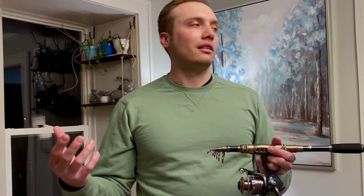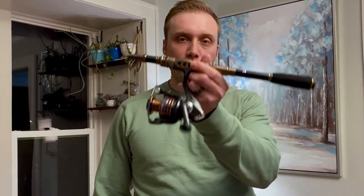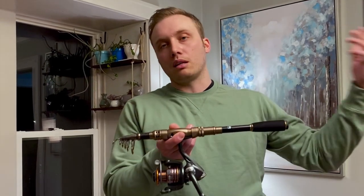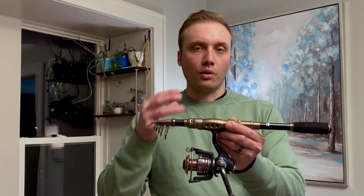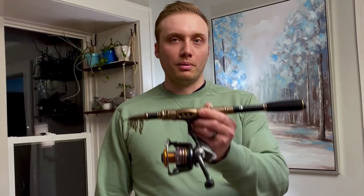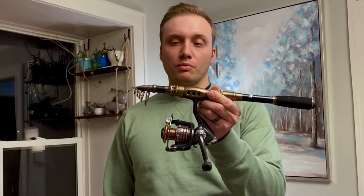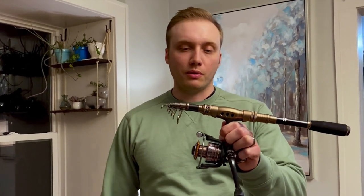This is going to be the easiest giveaway to enter of all time. Literally, all you have to do is subscribe to my channel and leave a comment about a kid or someone you know who could really use a perfect setup for working the bank — something that could fit in a backpack and be utilized for its best purpose. I'm in a very privileged position now, but as a 12-year-old who used to fish on the bank a lot, who didn't have a boat or always someone to fish with, this rod at that age would have been huge. To enter, just subscribe and leave a comment — I'll pick one of you to give the rod to.